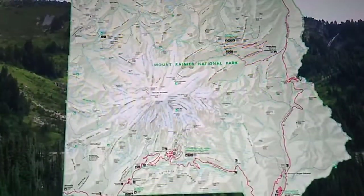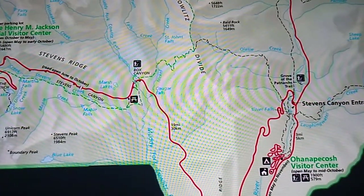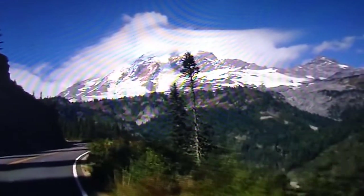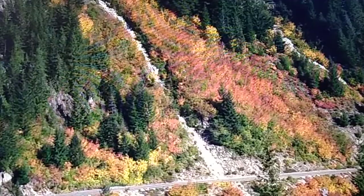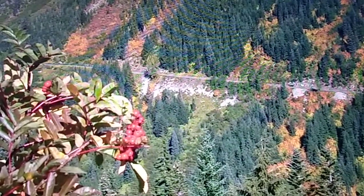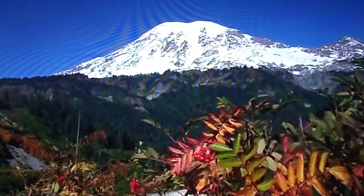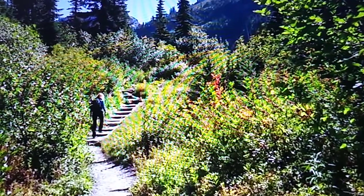The historic Stevens Canyon Road descends from the subalpine meadows at Paradise to the heart of the old-growth forest found in the Ohanapecosh area of the park. Like Paradise Valley Road, Stevens Canyon Road is a popular drive for viewing fall colors as well as ephemeral waterfalls in spring. As you drive along the canyon, don't forget to stop at some of the pullouts and look back for a magnificent view of Mount Rainier.